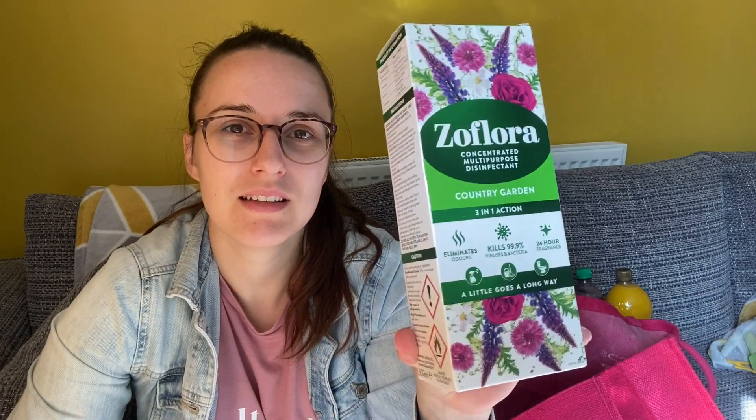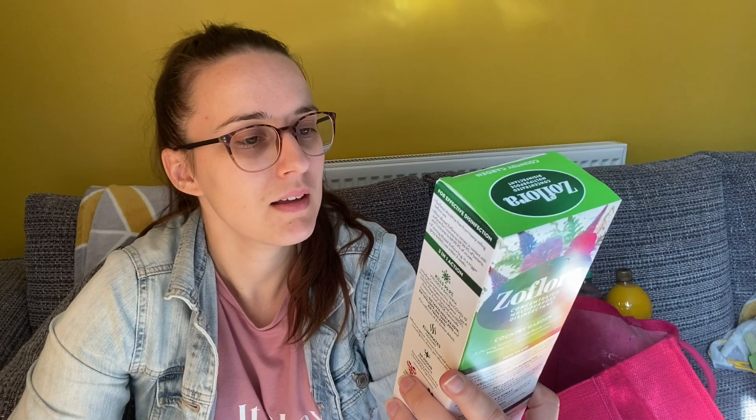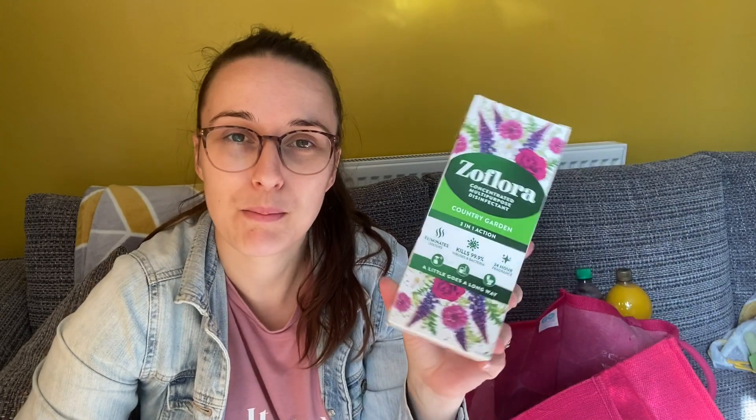I got a four-pack of baby wipes because I was running out. I also got a big bottle of one of my favourites — Flora Scents in Country Garden. They've got some new packaging and I just think it's so pretty. It's one of my favourite fragrances, so I thought I'd get a big bottle.